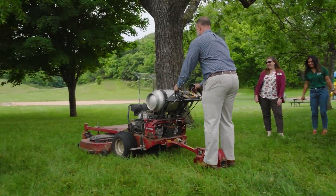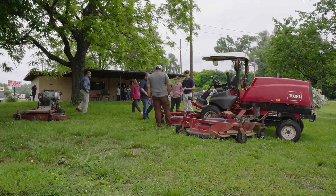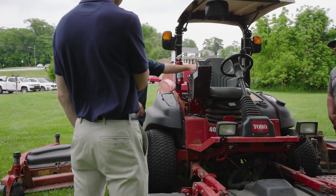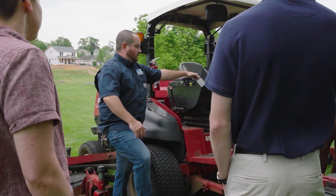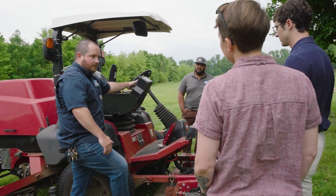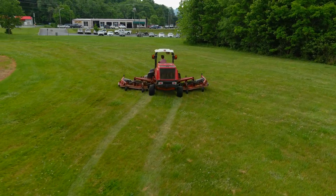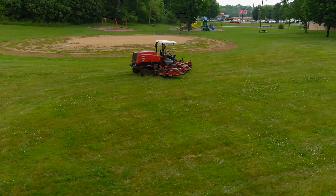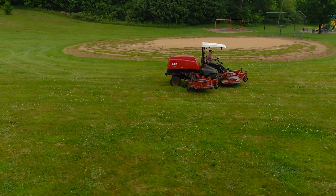It's really important to us that everyone understands what we do, because as the maintenance side of Parks and Recreation, we want to support all of the programs happening within the city and that recreation puts on. That's about having grass that's short enough to play in and having landscapes that are clean, pretty, and attractive — making people want to come into the parks.